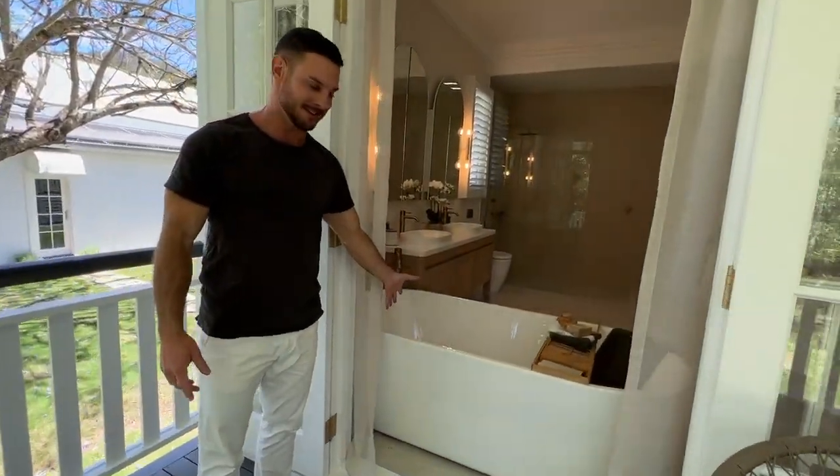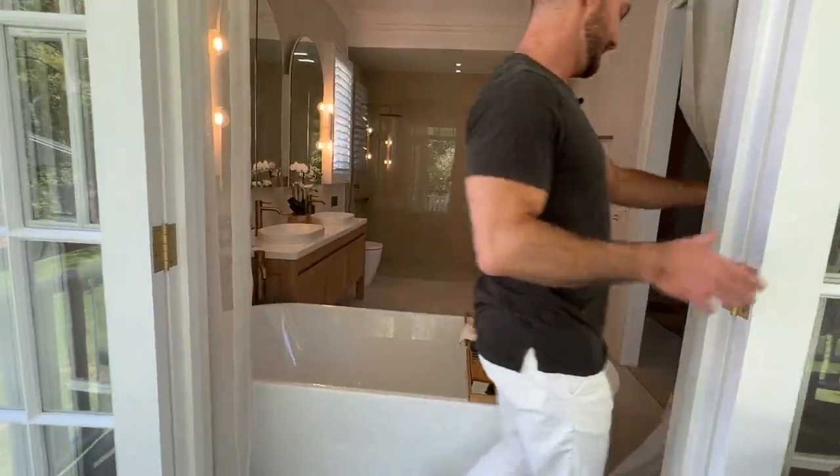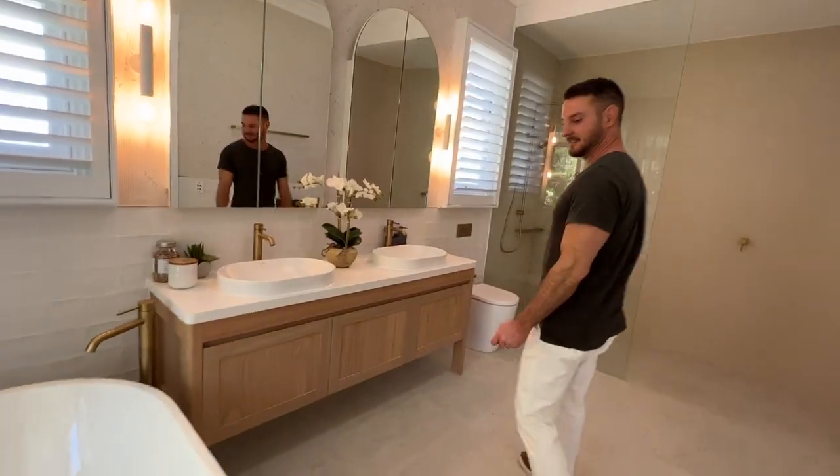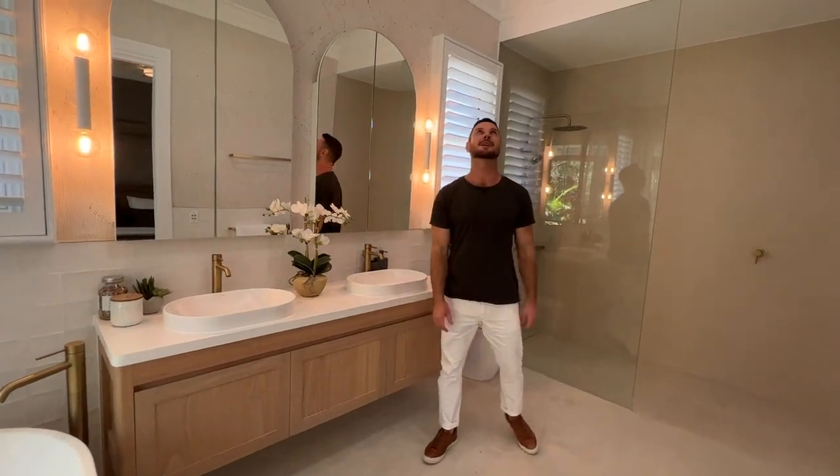We have a bathtub here so you could sit in the bath, listen to the river — and it's just a serene, tranquil retreat.